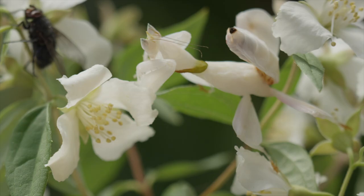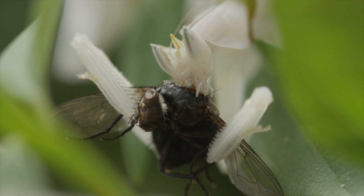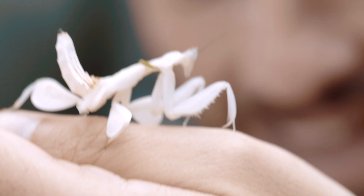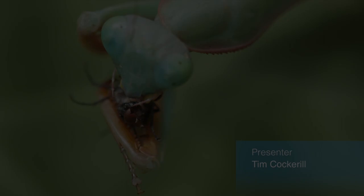It mimics a flower in order to attract its prey. This has got to be one of the most beautiful but deadly predators in the animal kingdom.